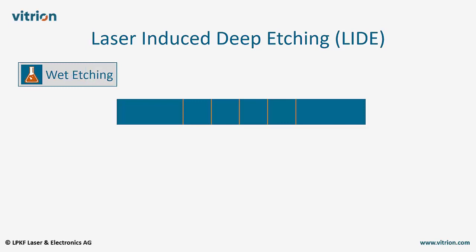Standard wet etching is the second process step in LIDE technology. The previously modified areas are preferentially etched and, if necessary, enlarged to their final size.